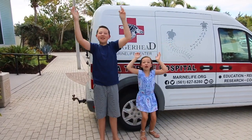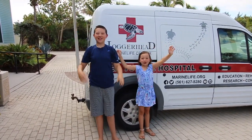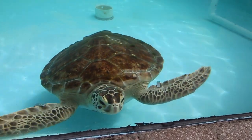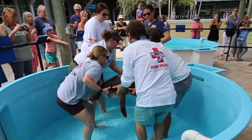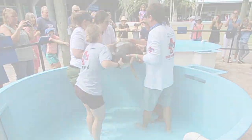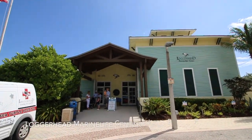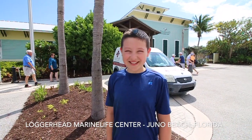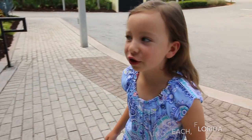Welcome to the Loggerhead Marine Life Center. Today we're going to go inside and learn about how they rescue and release sea turtles. I'm excited to see some turtles!